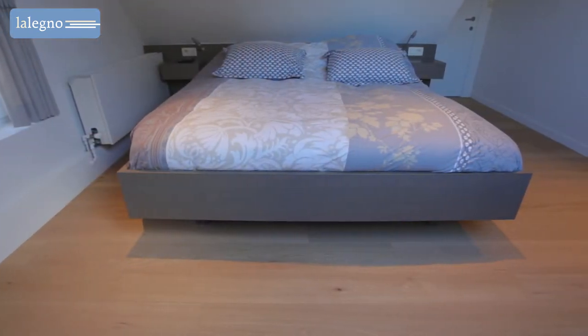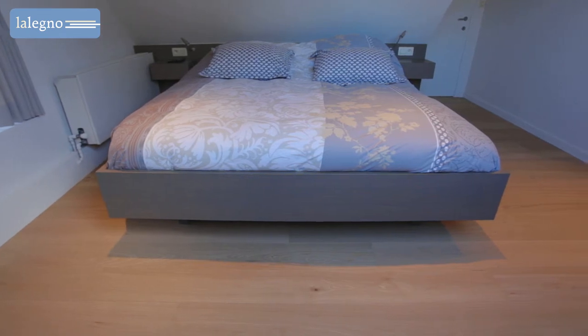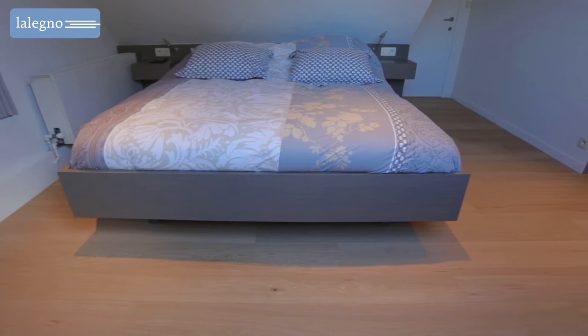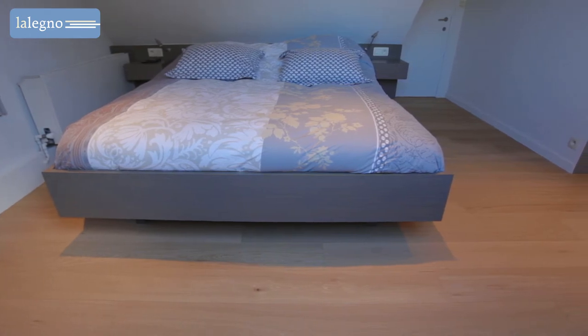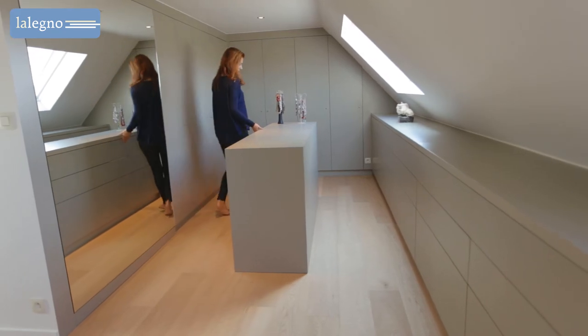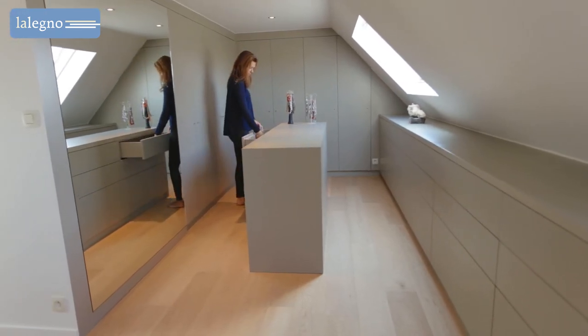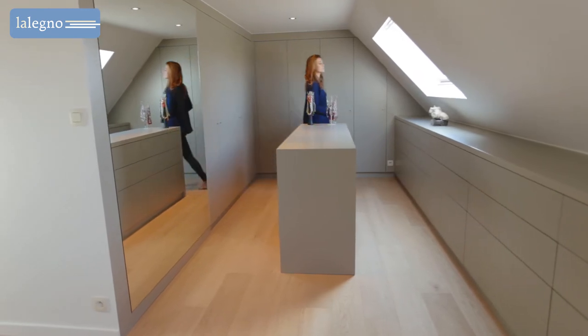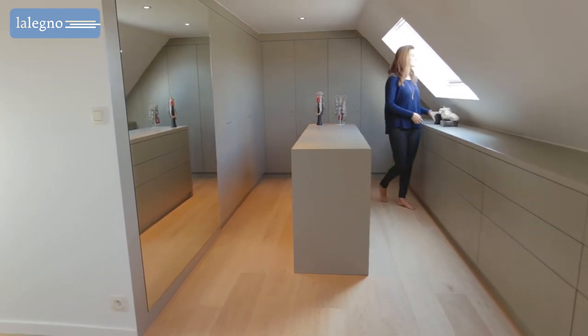Today the owners of this lovely home invited us to take a look in their spacious master bedroom and dressing room, where the 15-millimeter Riesling reveals its innate beauty. This oak flooring is one of the Laleno bestsellers — with its fairly tight but natural look, it exudes style and elegance. The Riesling is made from oak wood with ABC grading.